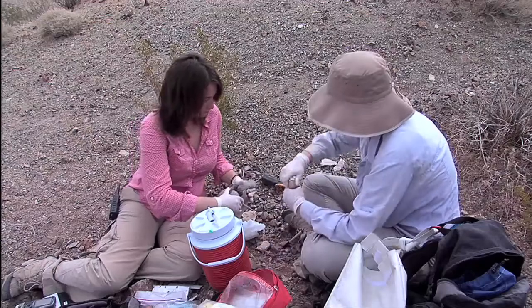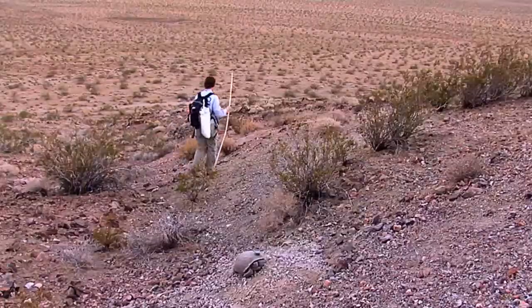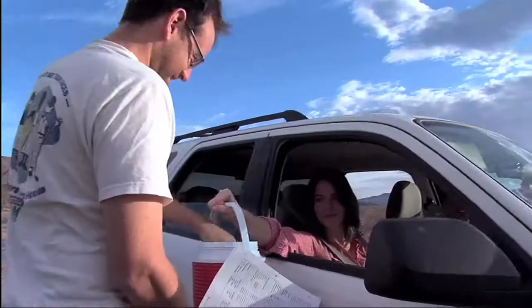I work with the Desert Tortoise Recovery Office. Our job is to facilitate recovery efforts for the species. There's four states, three Fish and Wildlife Service regions, countless agencies and stakeholders and interest groups and researchers.